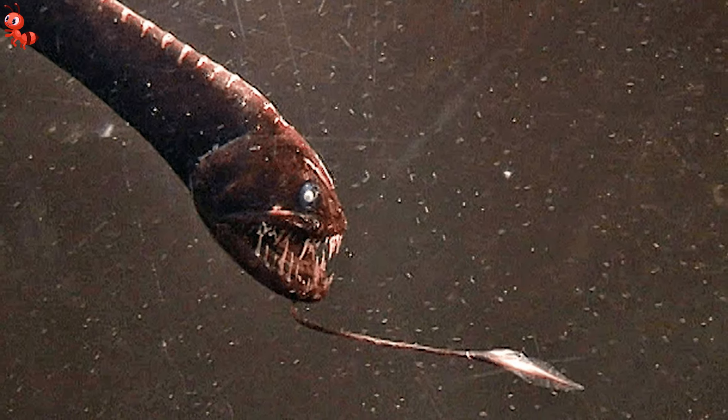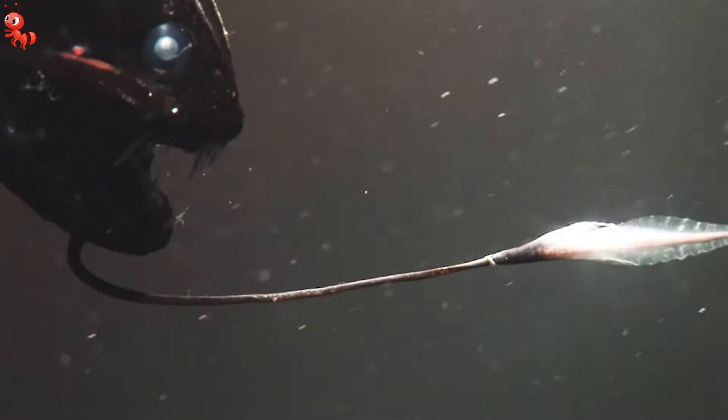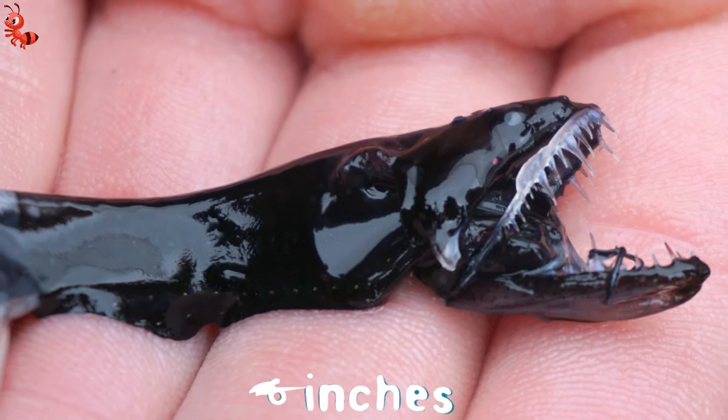The deep-sea dragonfish, also known as the scaleless dragonfish, is a vicious predator that lives in the world's deepest seas and possesses enormous teeth in comparison to its body size. Despite its horrific look, it's a tiny fish that only measures around six inches in length.